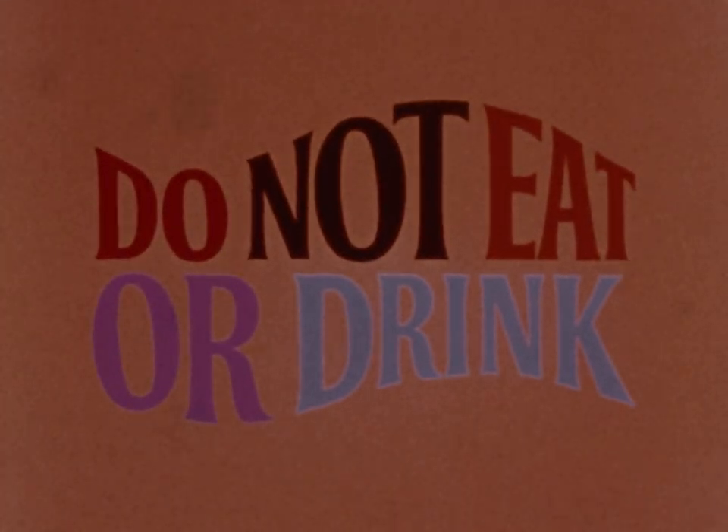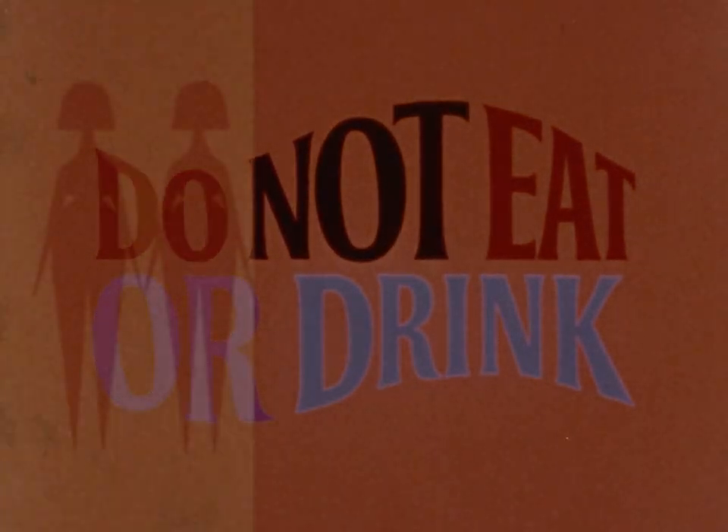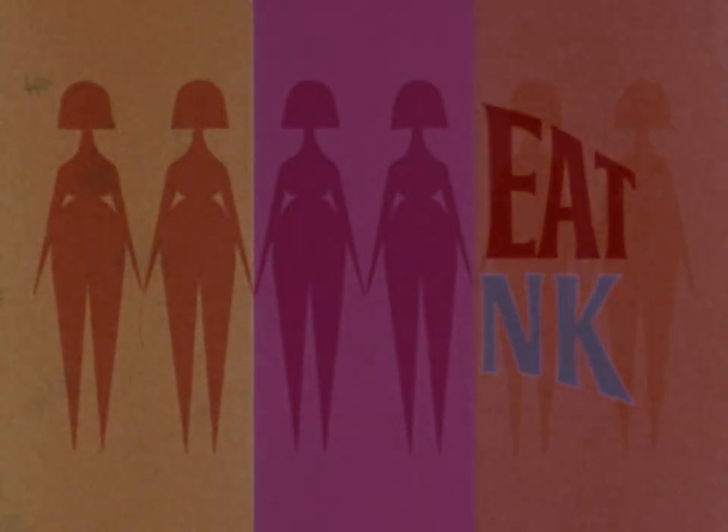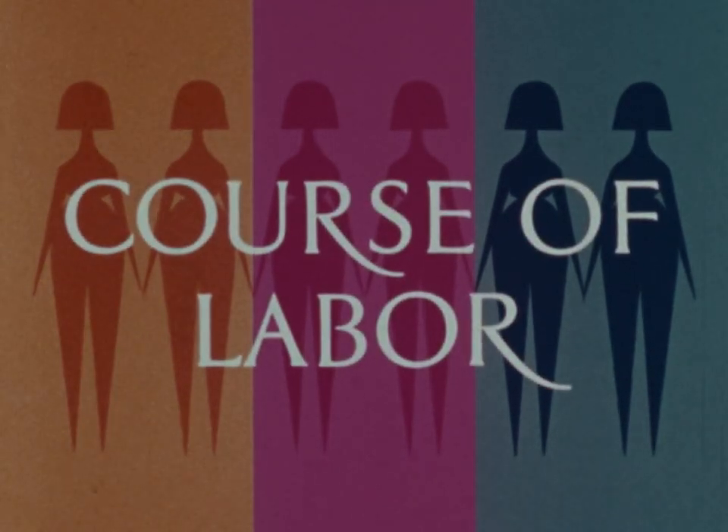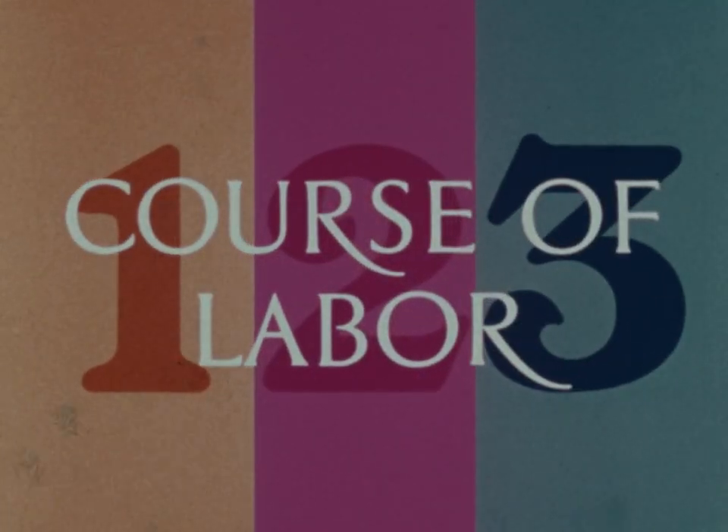When you are told to leave for the hospital, do not eat or drink anything — your stomach should be empty during labor and delivery as a precaution against vomiting or other complications. Although every woman has a slightly different story to tell, the course of labor, once started, continues involuntarily through three stages.